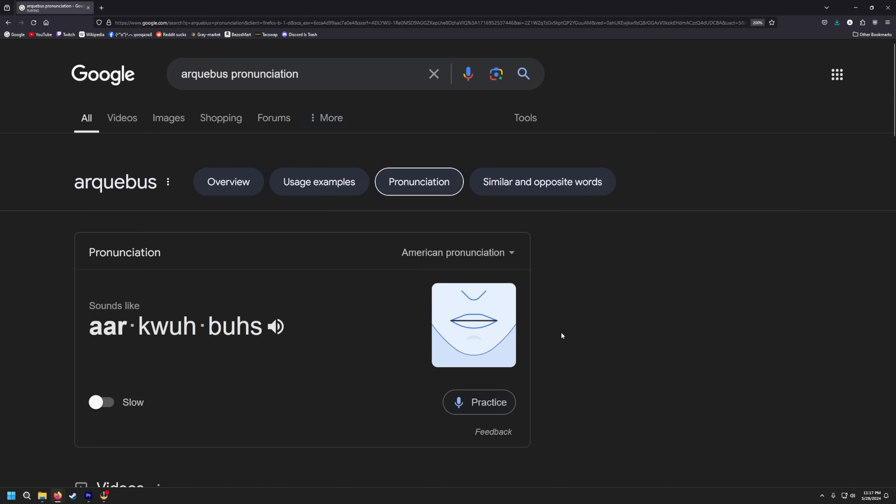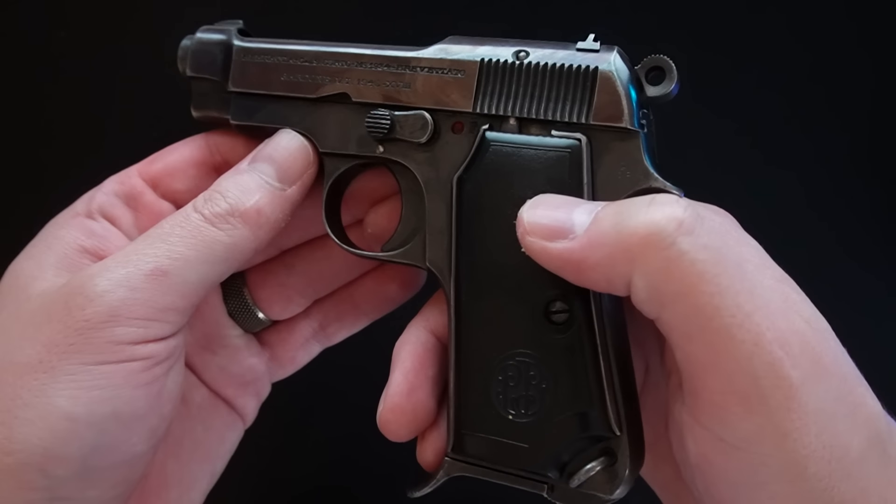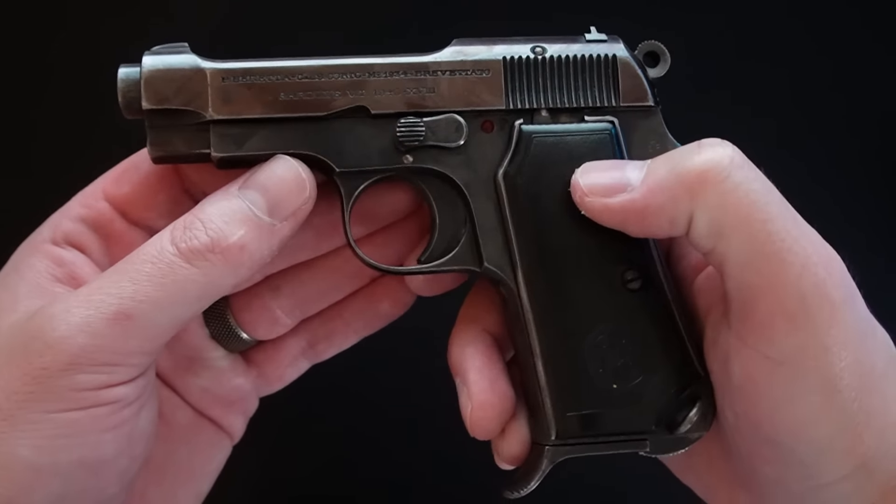Beretta's been around for a long time. They are legitimately the oldest continually operating firearms manufacturer in the world. They've been making firearms since they made an arquebus barrel in the 16th century. Surprisingly, they didn't make a semi-automatic pistol until 1915, at least not that I'm aware of.